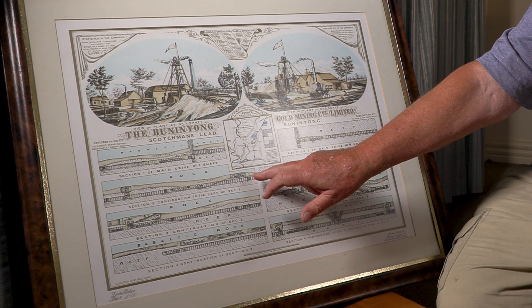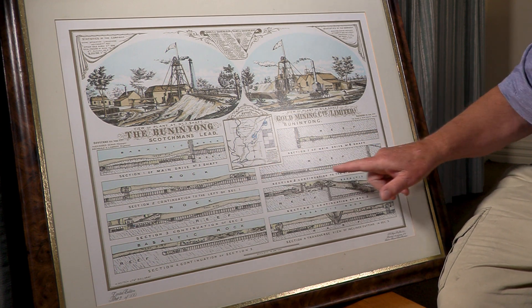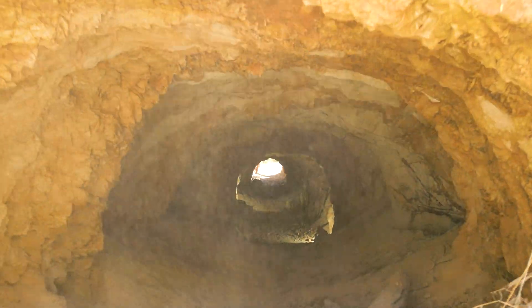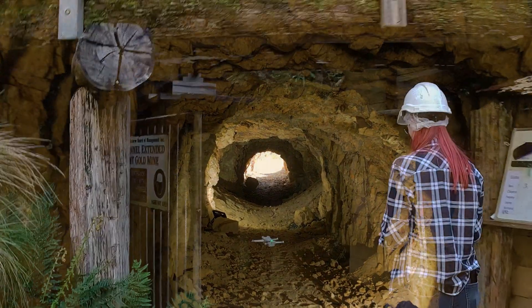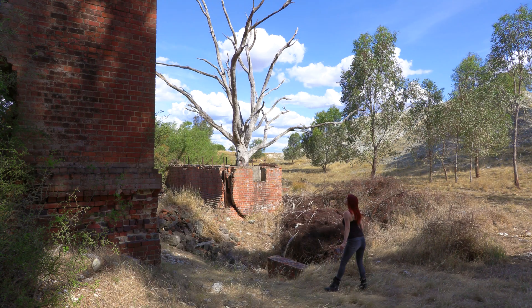Many thanks to Peter McCarthy for sharing his expertise and providing us with a detailed glimpse into this mine's remarkable operations. If you're interested in learning more about the fascinating history of the Victorian goldfields, don't forget to subscribe and turn on notifications. You can also sign up as a member to get access to exclusive behind-the-scenes videos, sneak peeks, discounts and more — I'll put a link to the memberships page in the description below.